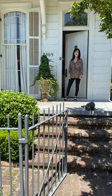Hi, I'm Julie Neal. Welcome to New Orleans and welcome to my house. Come on in, I'd love to show you around.